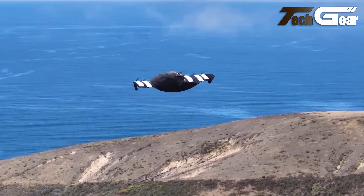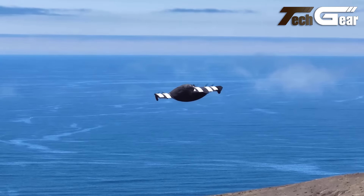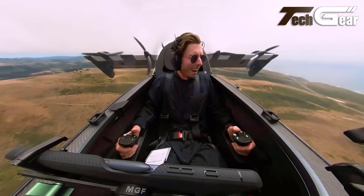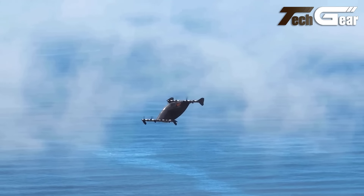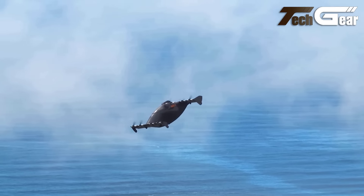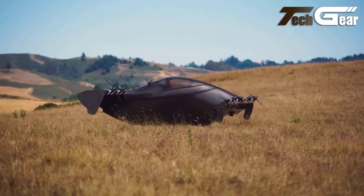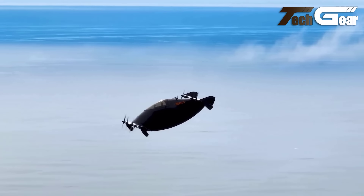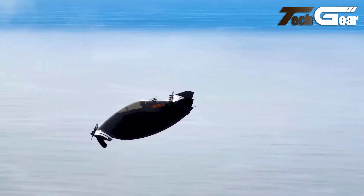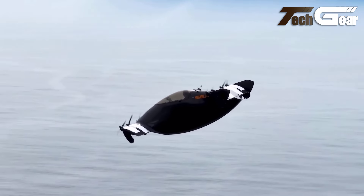Equipped with advanced lithium-ion battery packs, the Xpeng Aero HT delivers power and efficiency. The intelligent cockpit, complete with a glass display and joystick control, offers a modern, intuitive experience for pilots. With safety features like distributed electric propulsion, this flying car redefines what's possible in urban mobility, offering a seamless transition between driving and flying.